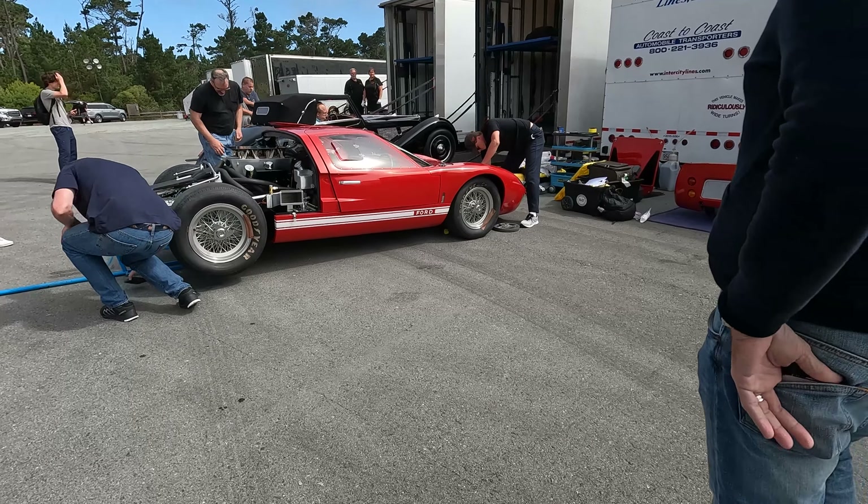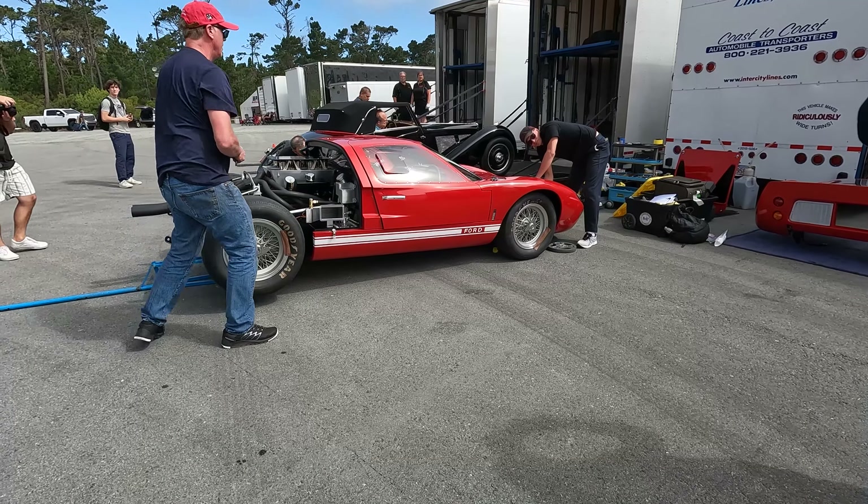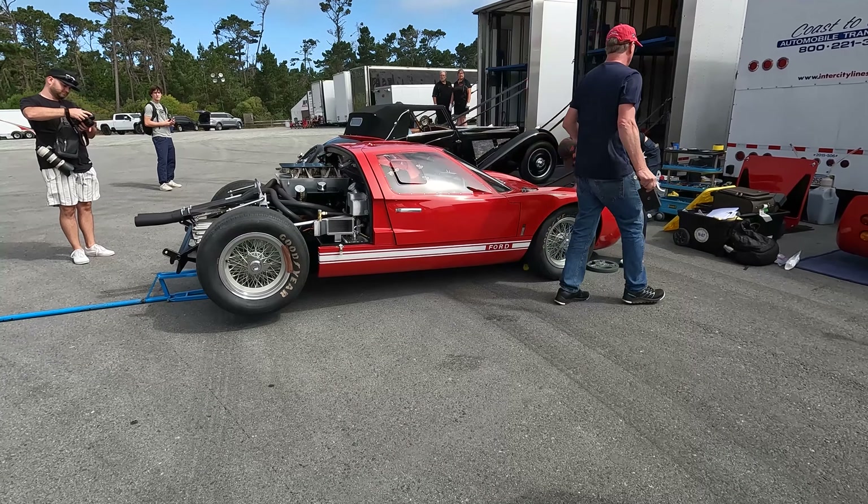We're behind Gooding in the unloading zone, just checking out cars here. I think that's an actual Testarossa. I love the exhaust coming out of the front like that — it's just unreal. That's sick.